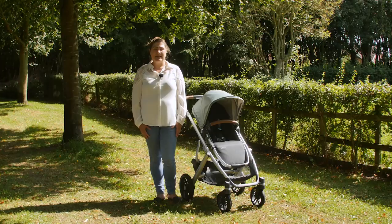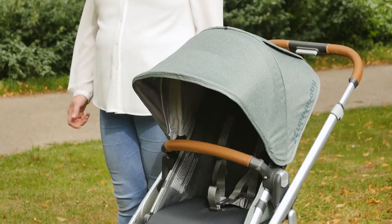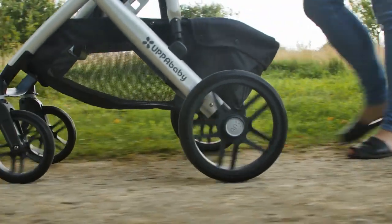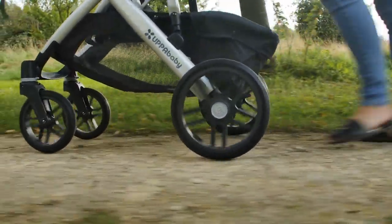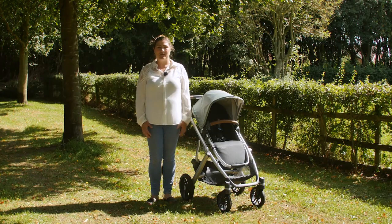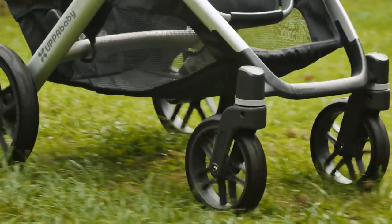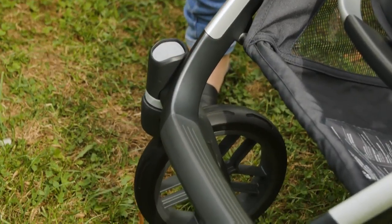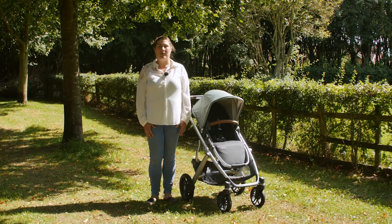Setting up the Vista is an easy affair, simply clicking on the wheels, popping the carrycot up and putting it all onto the classy satin aluminium frame. The wheels are a huge indicator of the quality of the Vista as a whole. They're sturdy but streamlined and managed to tackle with ease every surface we faced. The front wheels swivel smoothly but can also be locked when you need to tackle bumpier tracks, making this pushchair a true all-rounder of the pram world.